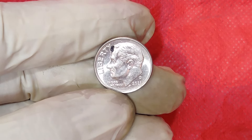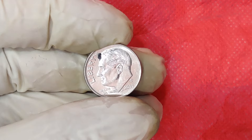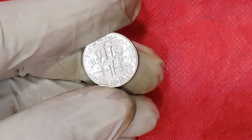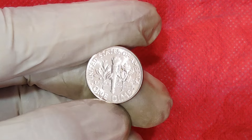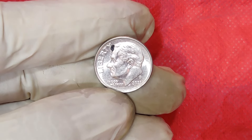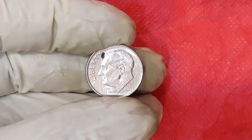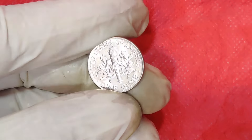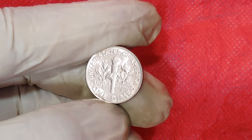Another reason for the high value is the collector's market. Coins with errors or unique features are always in high demand. Numismatists and coin enthusiasts are always on the lookout for these rare pieces to add to their collections. As the years go by, the scarcity of these error coins only adds to their value. The market value of the 2021 One Cent Dime has skyrocketed to an impressive $17,000. If you're lucky enough to own one, it's worth getting it appraised by a professional. Authentication is key, as counterfeit coins can be a concern in the high-value market.